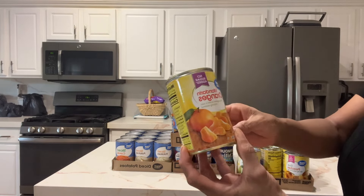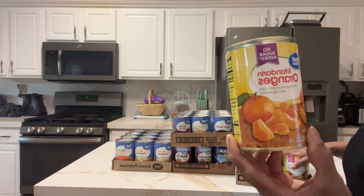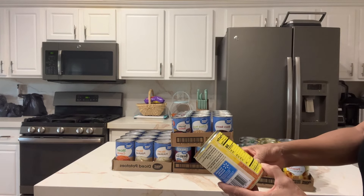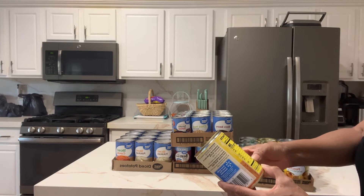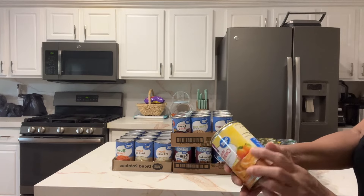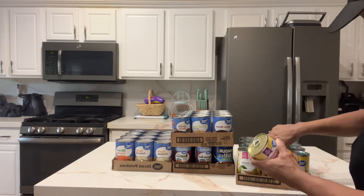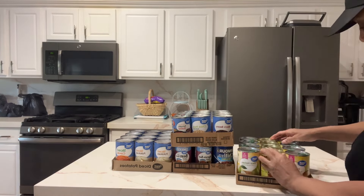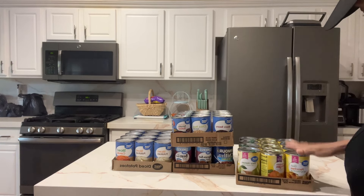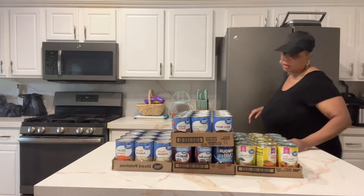I got some mandarin oranges — no sugar added. In winter when you're getting a cold, these are a good source of vitamin C. You'll get some calcium and potassium and feel some relief, like eating a regular orange. I also keep peach slices for making a cobbler or peach crisp.